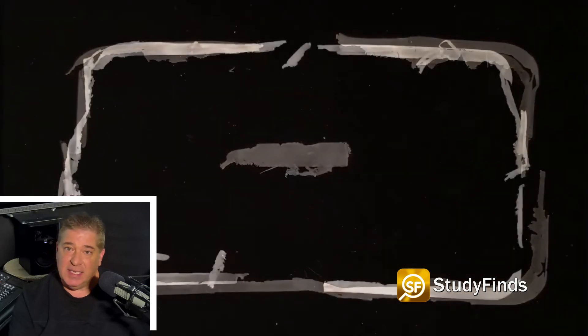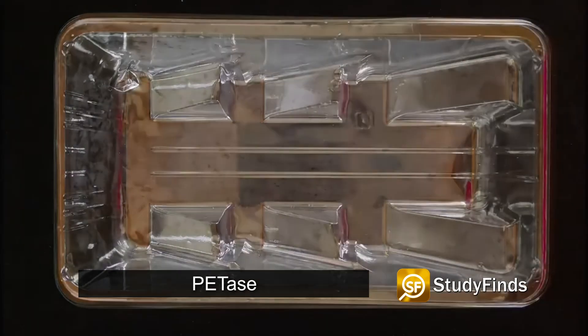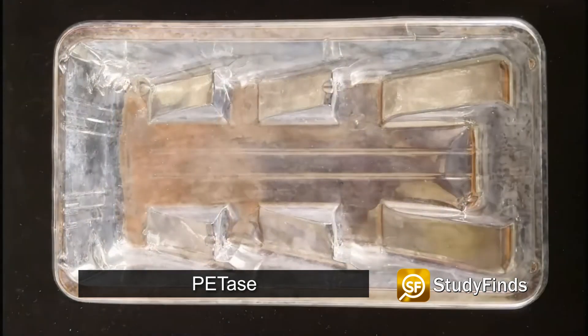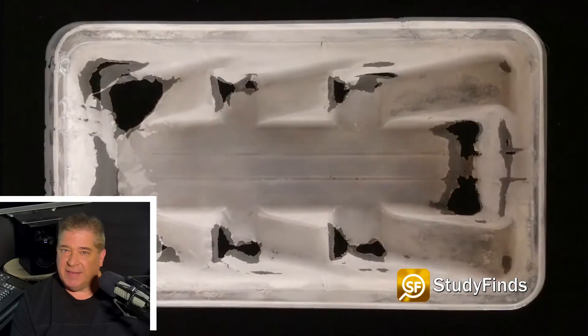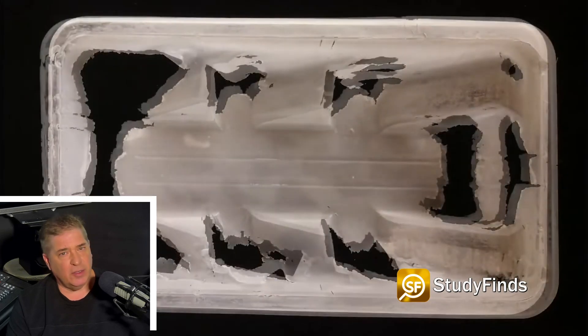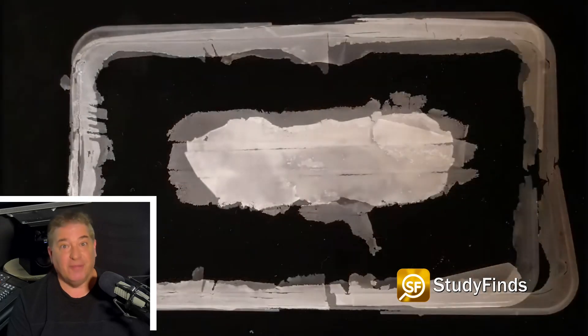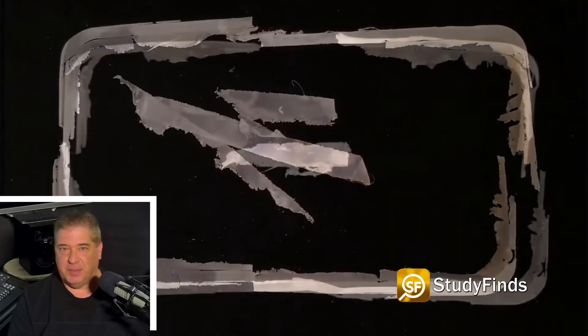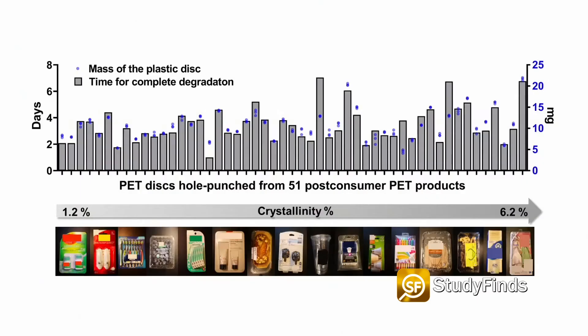PETase — P-E-T-A-S-E — allows bacteria to degrade PET, that's plastic. The computer neural network identified what would be most effective at less than 122 degrees Fahrenheit to handle this job, making it both portable and affordable. University of Texas professor Hal Alper and his team analyzed dozens of discarded plastic items, including containers, water bottles, and polyester fibers and fabrics, all made using PET.